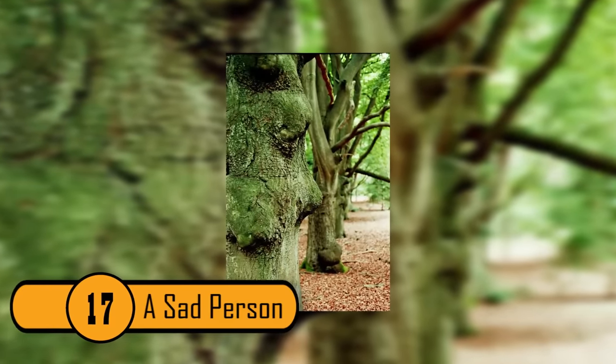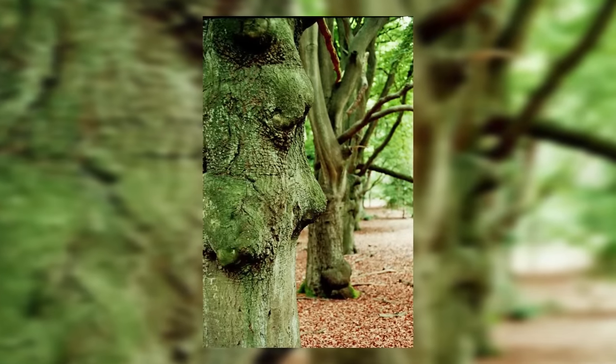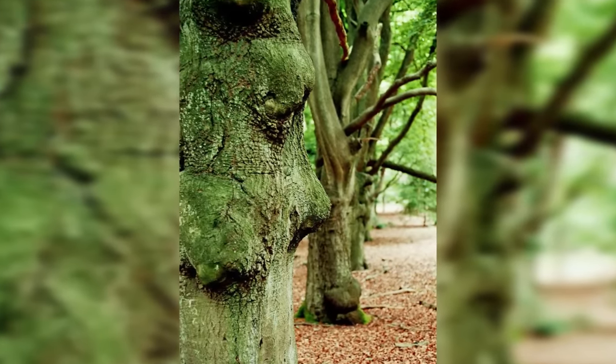A Sad Person. This tree looks like the profile of a person. The eyes and the nose have great detail. The only thing that the tree is missing is a mouth. It also looks like the tree person is very sad.